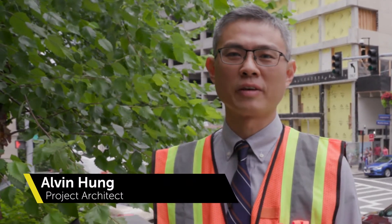I'm Dave Parenteau and I'm the Project Executive for Suffolk Construction working here at Boston Children's Hospital. My name is Alvin Hung. I'm the Senior Project Architect at Facility Planning of Boston Children's Hospital.